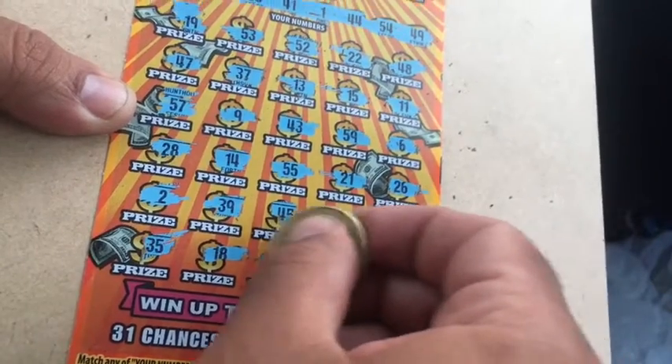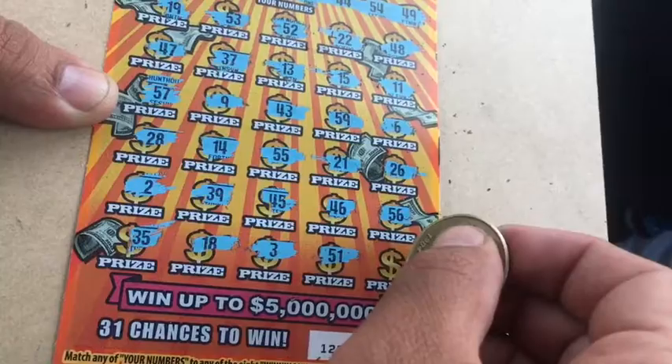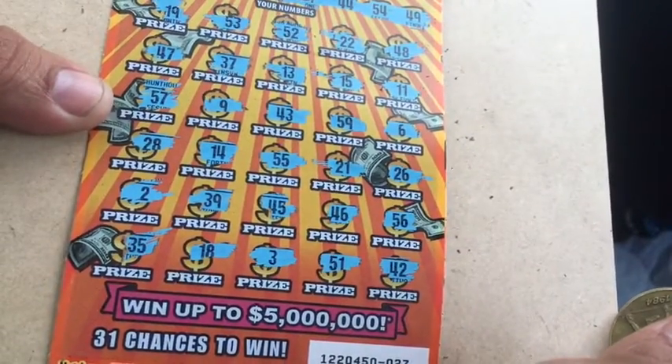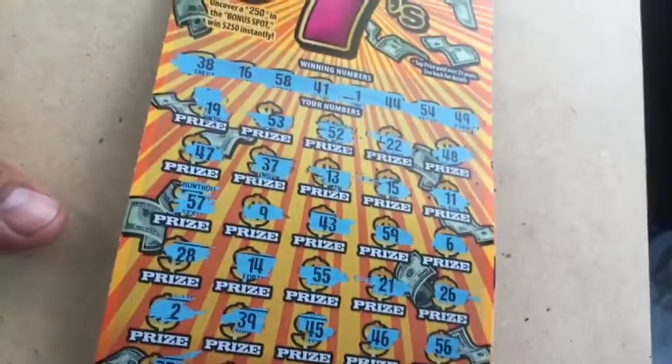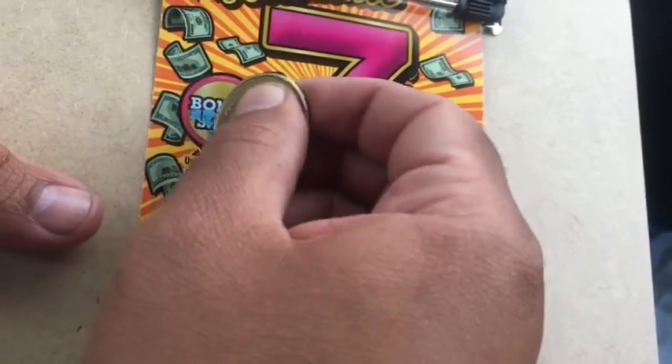18, 18 — number three, no three. 51, no. And 42 is our last number — looks like there's no matches, no symbols. Let's see on the bonus — we got two, and no.